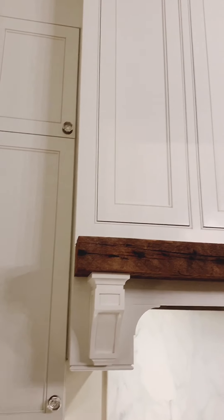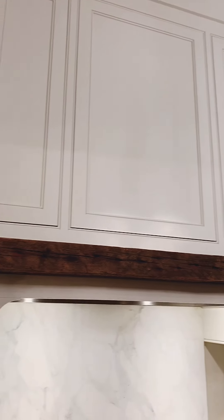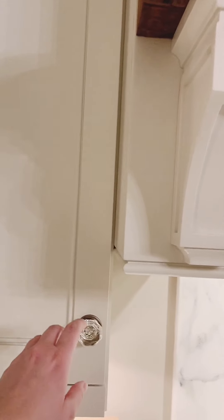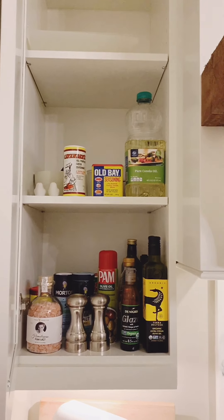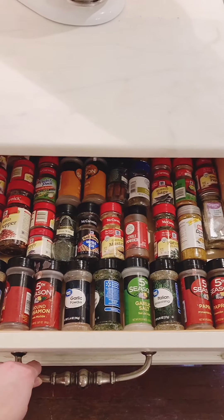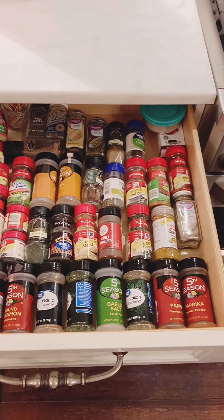Above the hood vent, there are two panels that actually open up for more storage — I think I have some copper pots up there. To the left, I keep more seasonings and any taller bottles like oils, olive oil, and glazes. And then right to the left of the range, I like to have all of my seasonings for cooking, so I put all of my spices in this drawer.